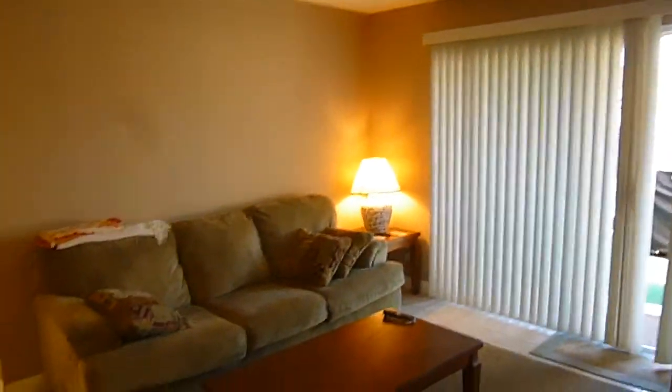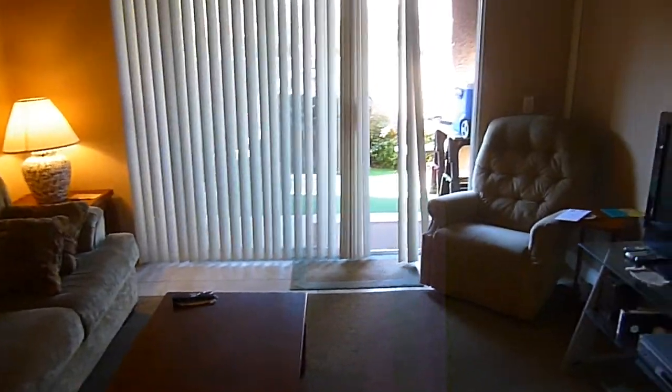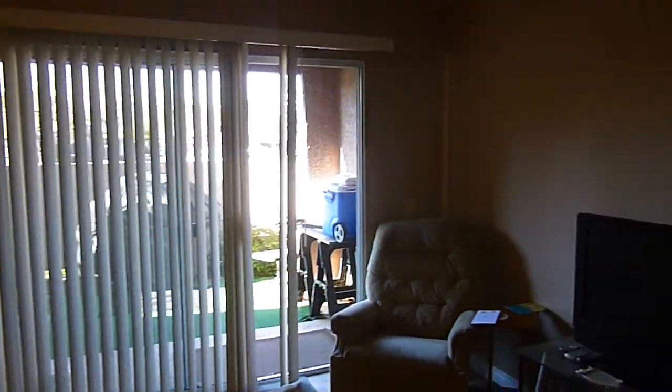Coming up, we've got the front door, which opens into the main living room. This is a living room with ceramic tile floor throughout. There's the front patio there.